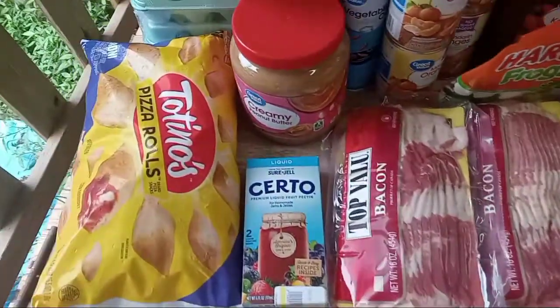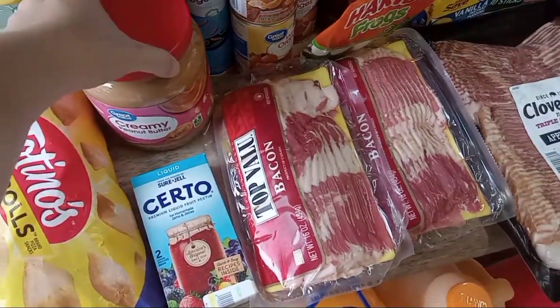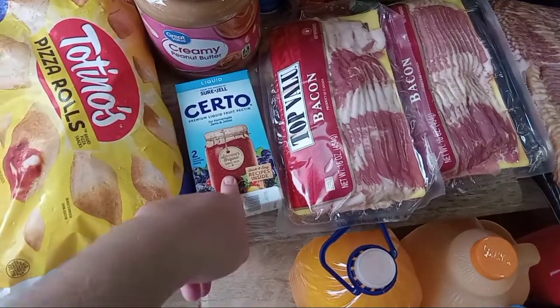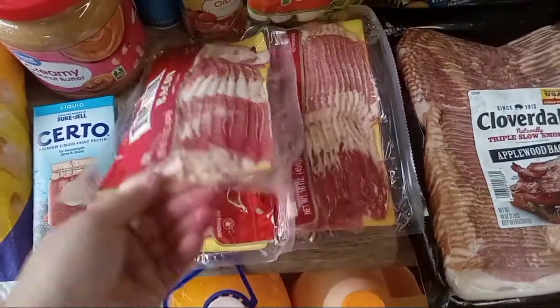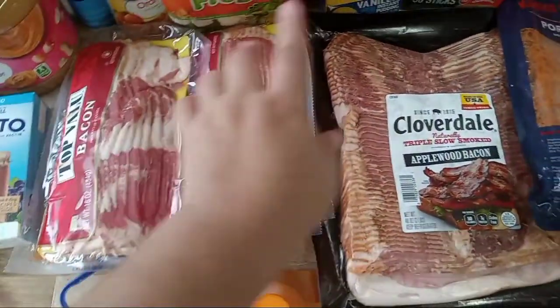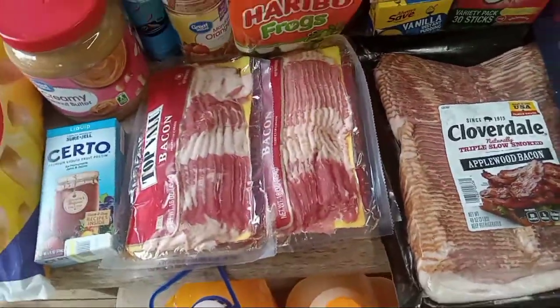Pizza rolls, peanut butter — I always pick one of these up pretty much every time I go to the store. Sure Gel, they had these on sale today. Four packs of bacon — my husband asked for this kind and they had moved it, so I got these, and then I found this kind too so I decided to just keep them both because we'll definitely eat them.